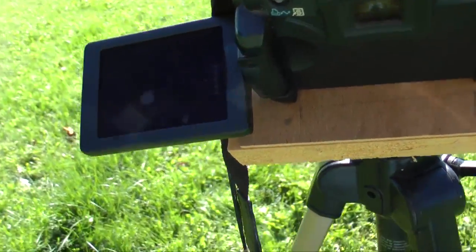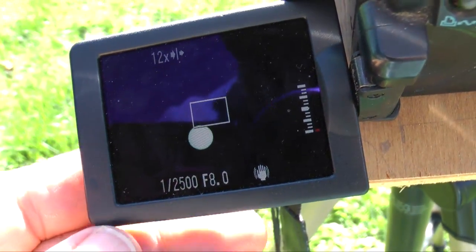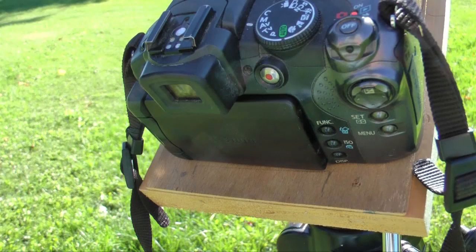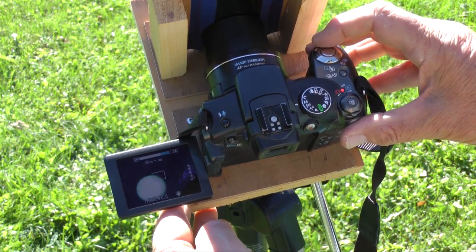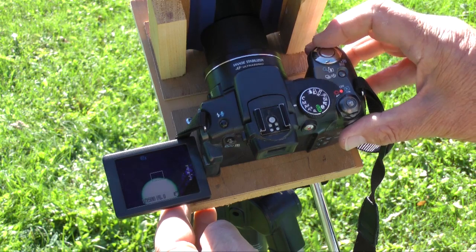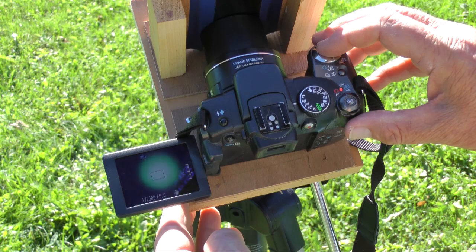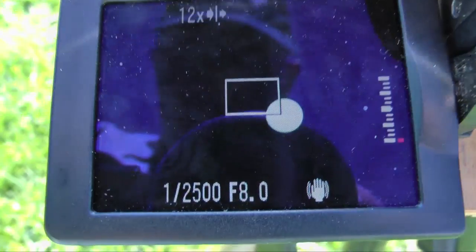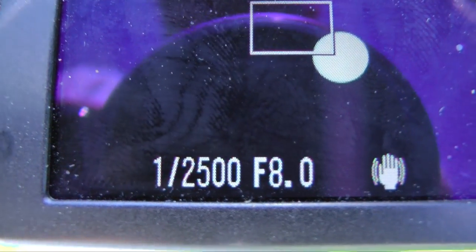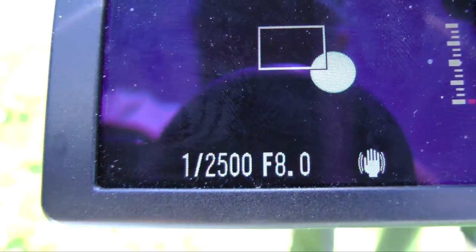If using this filter with your camera, do all focusing and image alignment on the viewing screen. If your camera has a separate direct viewfinder, make certain it is viewing through the filter and not looking at the unfiltered Sun. With the filter secured in place, focus on the Sun and capture an image. Use zoom to create the largest possible image. I use manual mode with my camera and set the shutter speed to 1/250th of a second and the f-stop to 8.